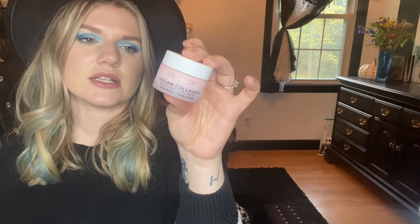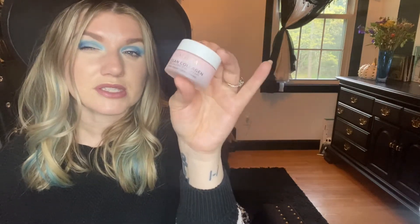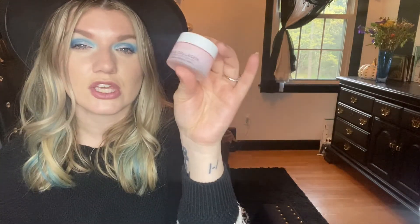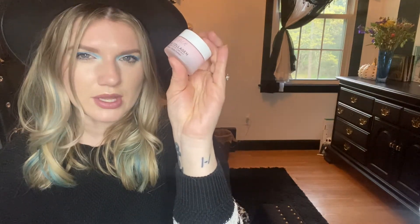Pacifica eye cream — this is vegan and cruelty free, which is awesome. I do really like this. I have eye creams I like more, but this worked great. It was moisturizing, felt nice on the skin, and the price was right. If you like the Pacifica brand, go for it — it's a really good eye cream. I did enjoy this while I used it.